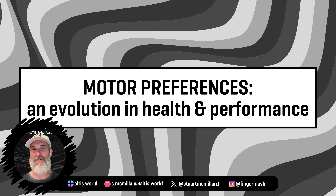So what is motor preference? Simply, a motor preference is an athlete's preferred motor strategy when they execute a task. It's their most natural, most efficient way of doing a thing. And it's based upon their own unique individual capacities and abilities.